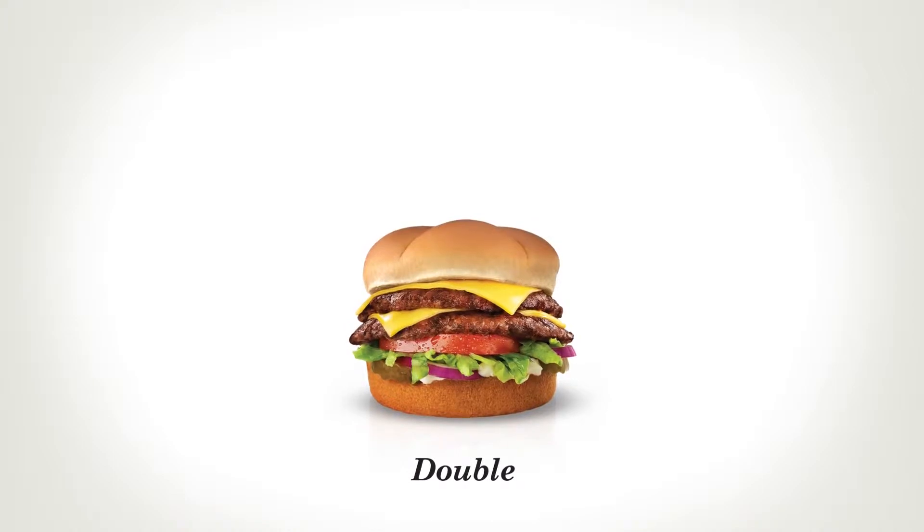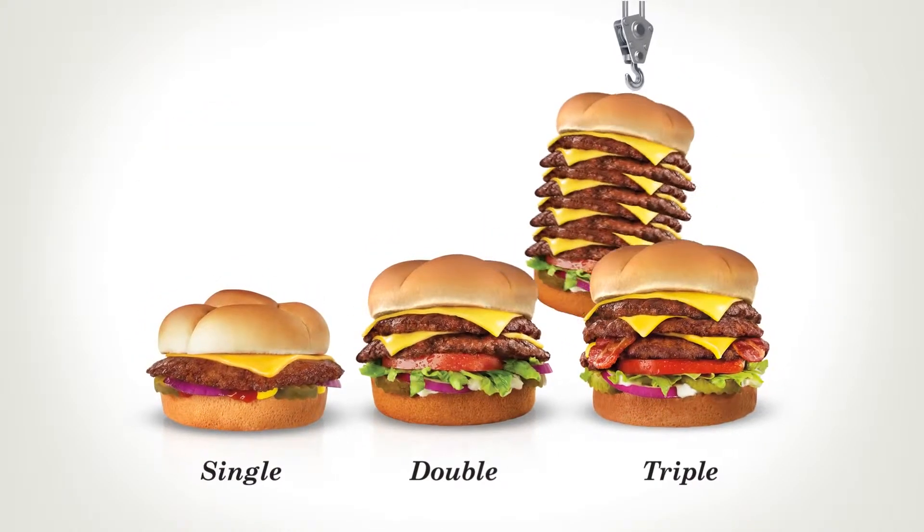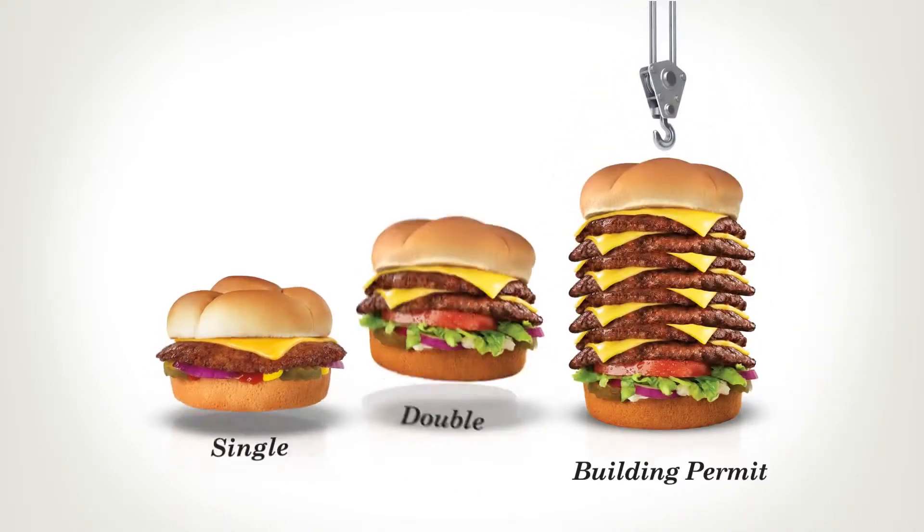Double burger? That's our default setting on most Butter Burgers. Want a single burger? Just ask. Triple? Even better. Any higher though and we're going to need to see a building permit.